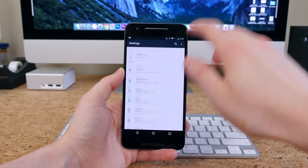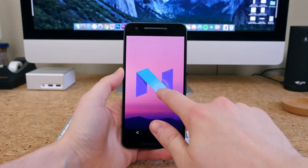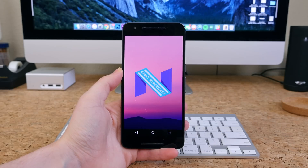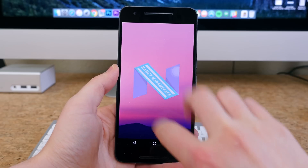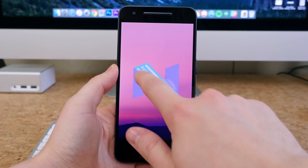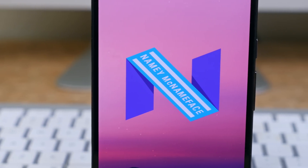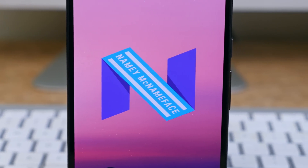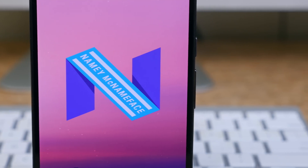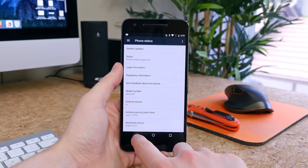If we head into settings and tap on Android N to activate the Easter egg, we'll see an N with the words 'Namey McNameface.' Google is trolling us because they've put the ball in our court, essentially letting Android users pick the name of the next version of Android N, or at least suggest a name. We'll see what they end up going with later this summer, but it's probably not going to be Namey McNameface — well, there's always that possibility.